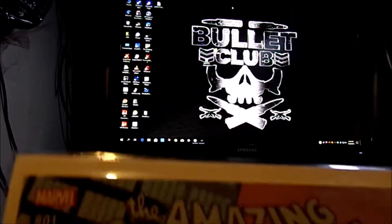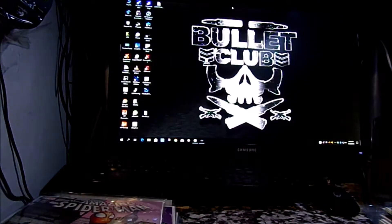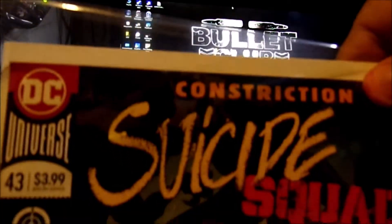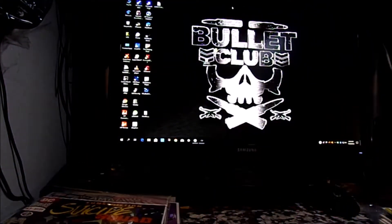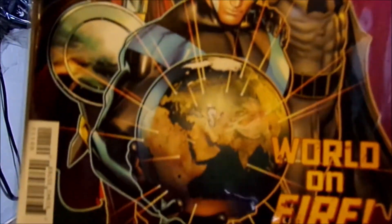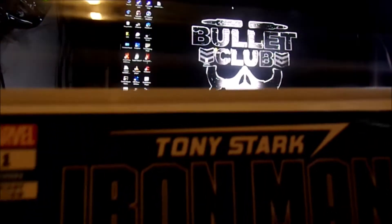Amazing Spider-Man 801. Suicide Squad 43. I picked up a Titans Special number one. I picked up one of the Iron Men — it's Tony Stark number one.